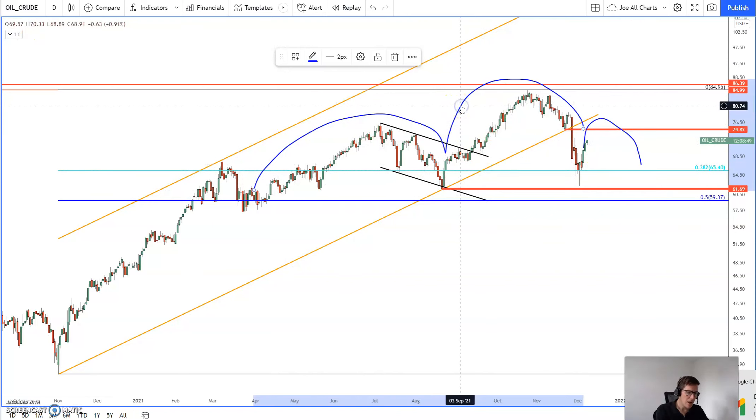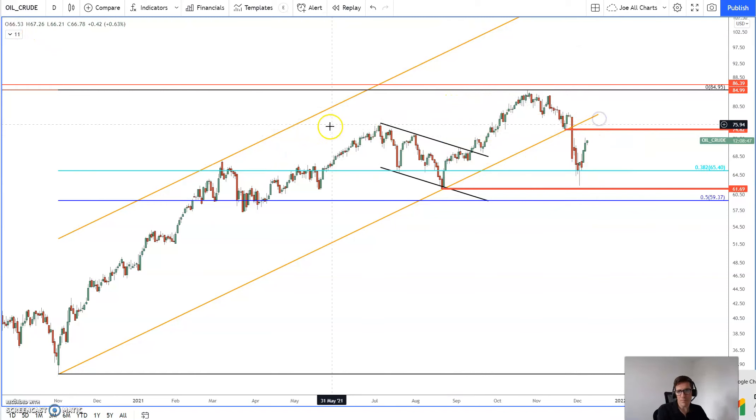I'm more concerned about how we react to this $74.82 level. If we can get back above that on a closing basis and appetite remains strong and demand remains strong for oil, then I think we could go on to hit those highs again up at the $84-$85 a barrel mark. So looking pretty good on that front.